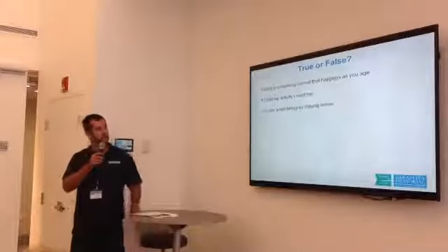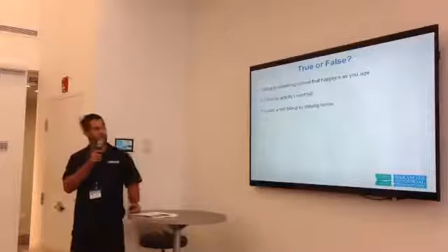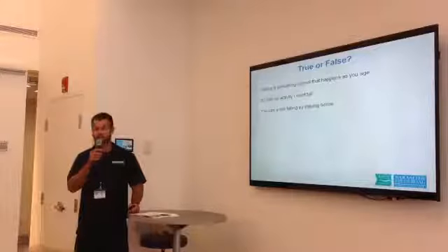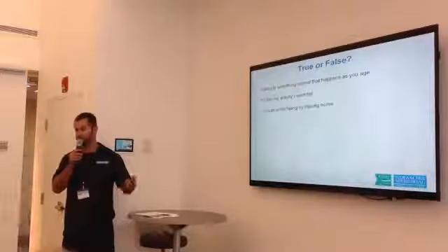True or false: falling is something normal that happens as you age — false. If I limit my activity, I won't fall — false. And you can avoid falling by staying home — also false, since falls commonly occur at home.